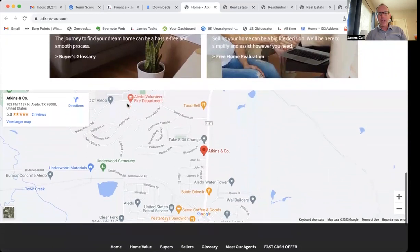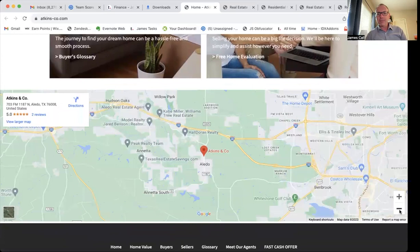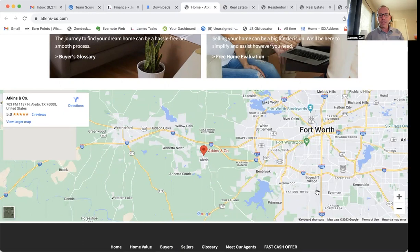There's a lot of stuff going on there. These folks are based in Aledo, Texas. As we back out here on their map, you can see they're just west of Fort Worth. I used to go out there a little bit when I'd visit my mom — she lived in that area, kind of between Fort Worth and Weatherford.